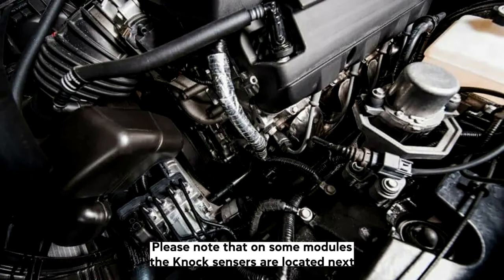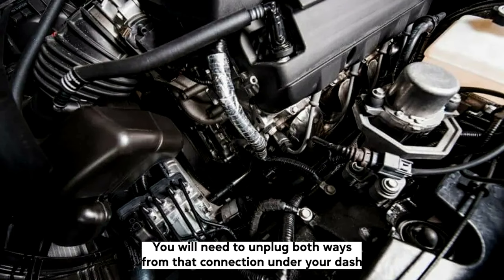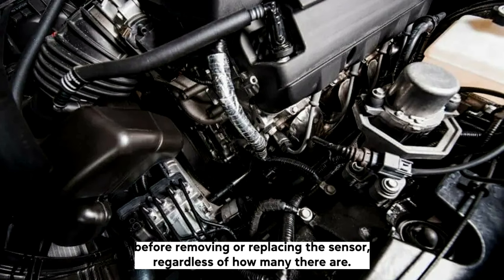Please note that on some models, the knock sensors are located next to each other and only one is shown in the pictures. You will need to unplug both wires from their connection under your dash before removing or replacing the sensor, regardless of how many there are.